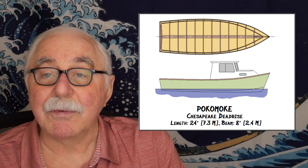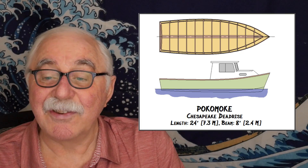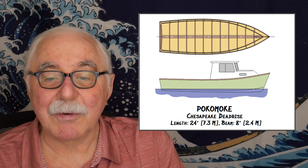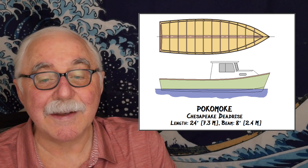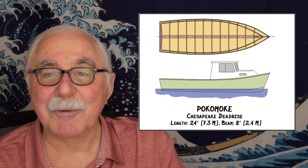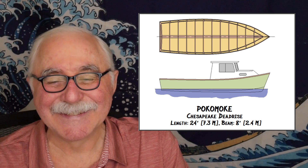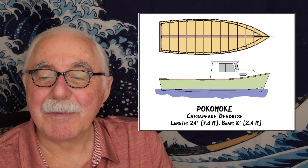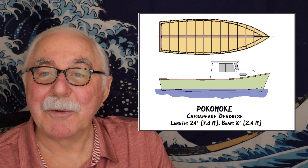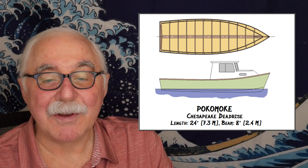The boat's called the Pocomoke, and I know you guys think it should probably be spelled with a C because the Pocomoke River is P-O-C-O, but I use a K instead — I do it just to make sure people are paying attention. I use similarly differently spelled words for many of my boat designs.